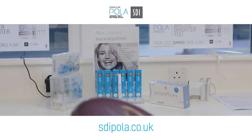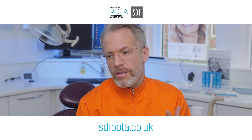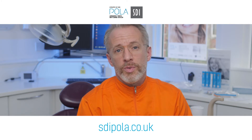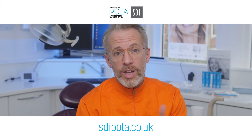One of the reasons I use SDI Polar is the reputability of the brand — it's the trust, it's me knowing it's the right brand to use for my patients, whether it's the clinical research or the individual options I have.